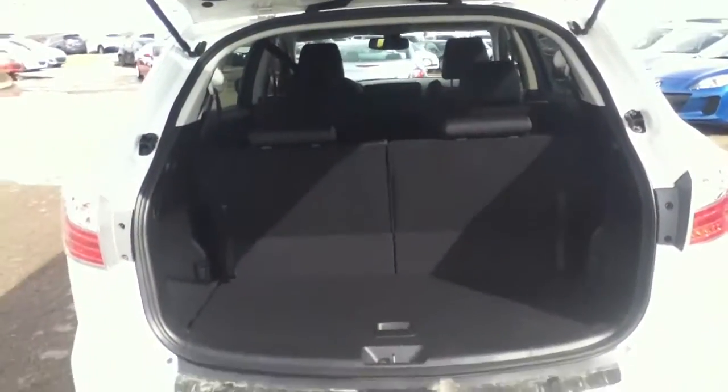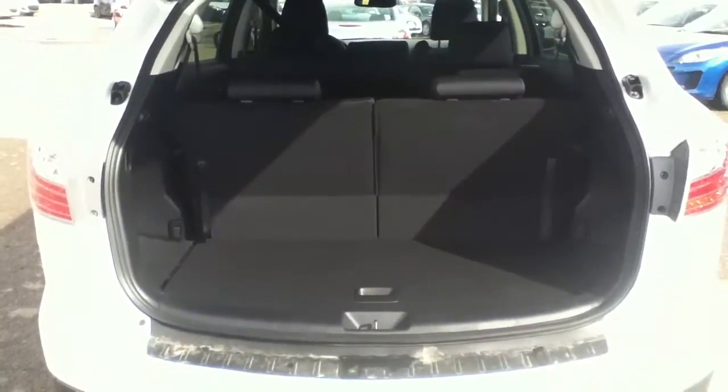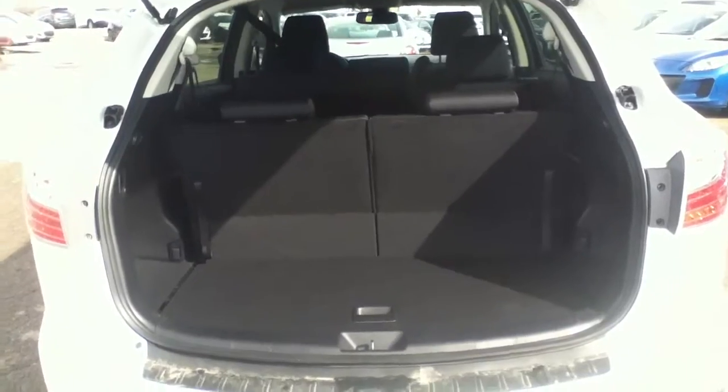When we enter the trunk, there's lots of room. But if you aren't carrying as many passengers and don't need to utilize the third row, the third row does flop down — very easy to do.